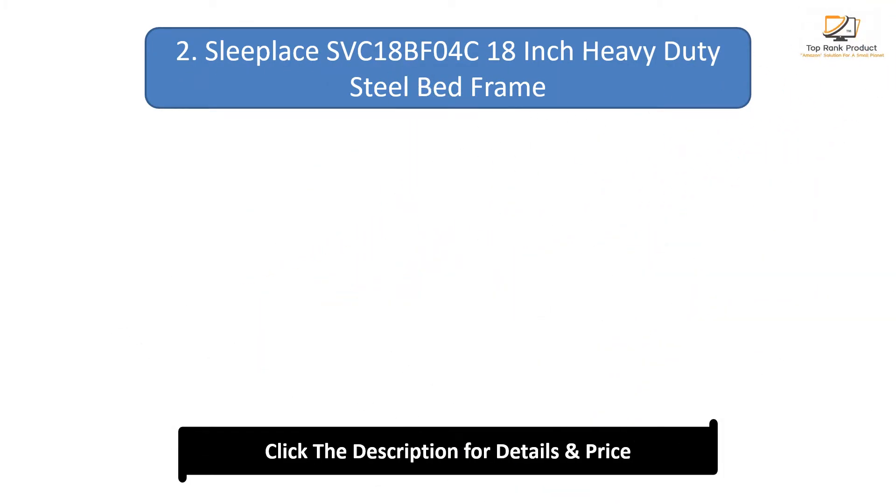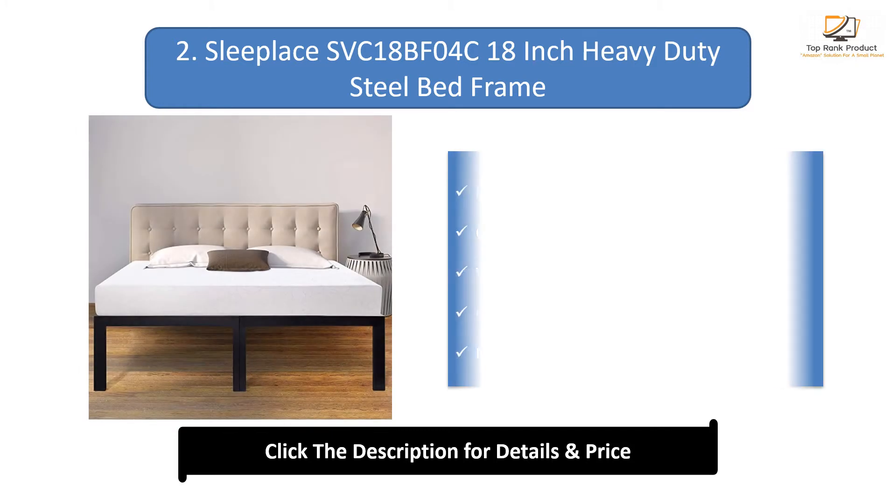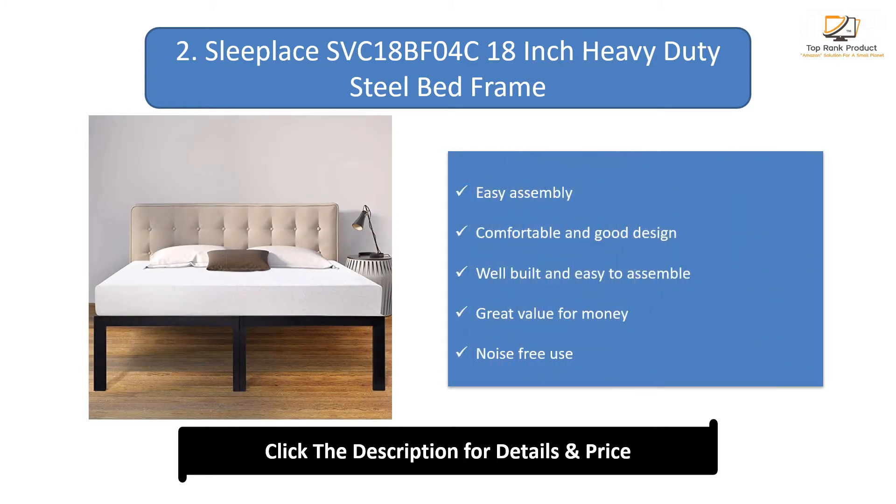Number 2: Sleepless 18-inch Heavy Duty Steel Bed Frame. Easy assembly, comfortable and good design, well built, great value for money, and noise-free use.